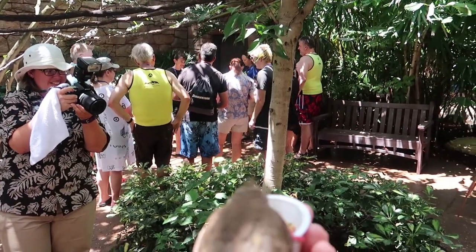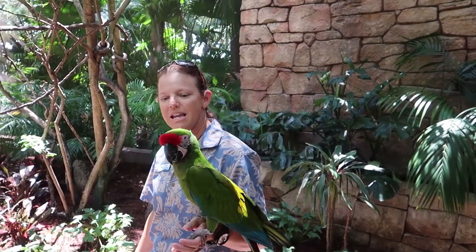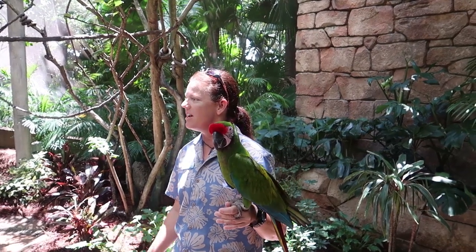Look at all those chickens! These guys are what are known as military macaws. They're named for their coloration, and they're exclusively flighted — their wings are not clipped in any way.